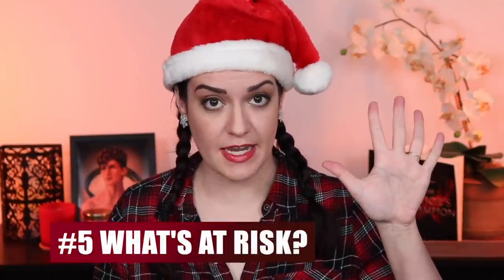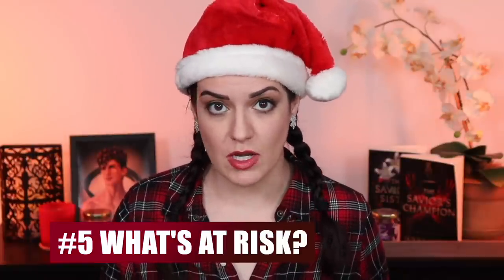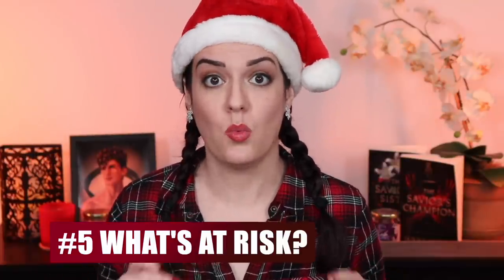Number Five: introduce the stakes. This goes hand in hand with the previous point — if the conflict isn't resolved, what are the stakes? What is at risk? If you're writing a romance, the stakes might be heartbreak; if you're writing an action-adventure, the stakes are often life or death. The reason we feature stakes in a blurb is because they're compelling. Stakes are what keep the reader reading, so it makes sense to mention them in the summary, especially since you're trying to get people to buy the book. You're letting the readers know: hey, if you read this, someone might die.